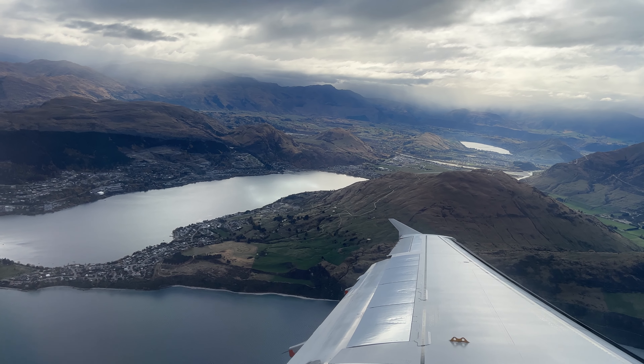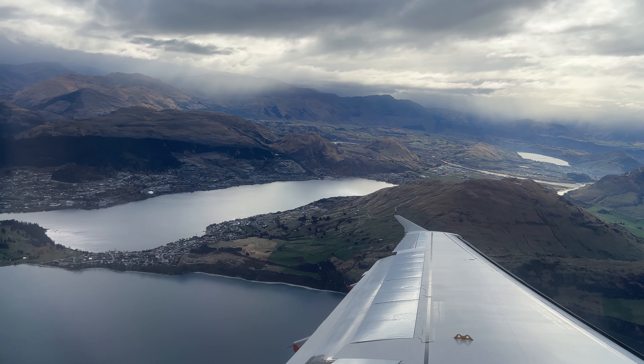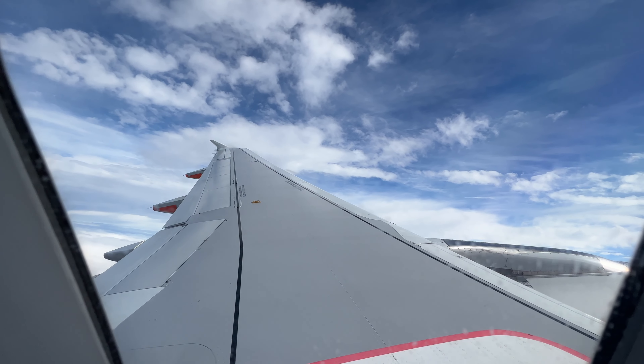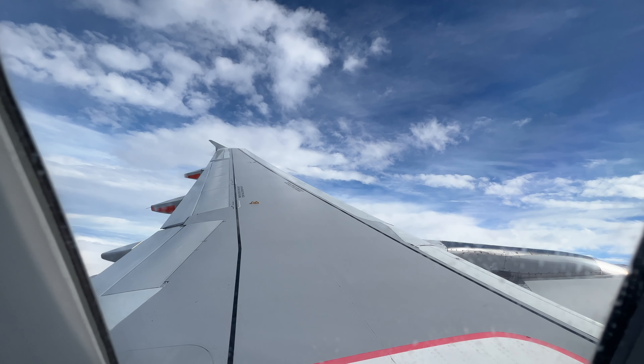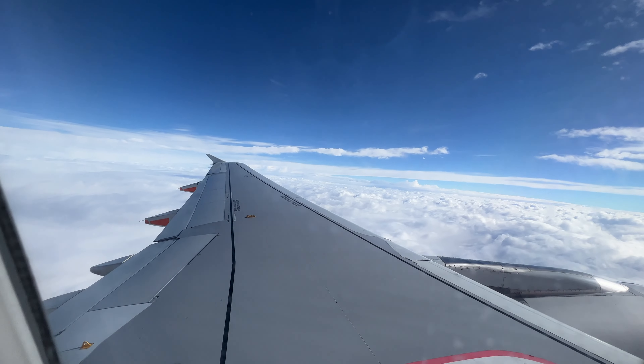Flying time to Auckland was an hour 34 at 35,000 feet. Sitting on the left side, I thought I'd get a great view of Mt. Cook — and again, I picked the wrong side. We flew over the ocean, so my view was mostly of a bunch of clouds.